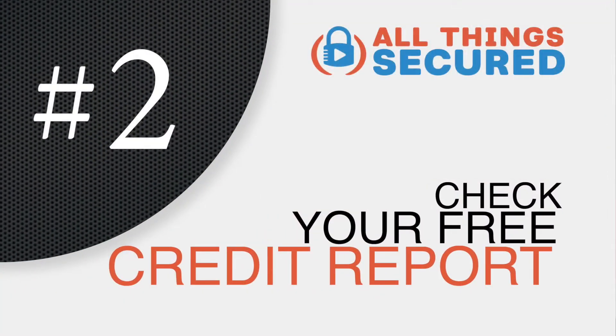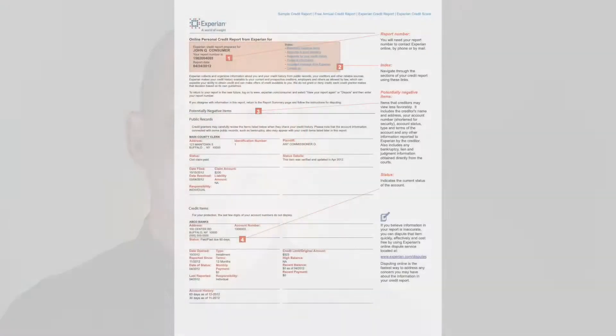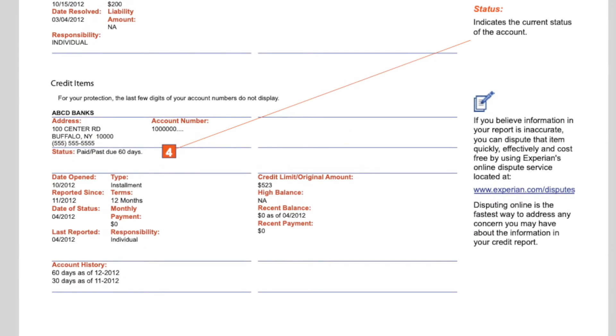Number two: your free credit report check. Did you know that you have the right to check your credit once a year with each one of the major credit bureaus — Equifax, Experian, and TransUnion? This means that every four months, you could cycle through all three of the credit bureaus to get a free credit report and check that report for any suspicious activity. The things you're looking for are bank accounts you don't recognize, credit cards you didn't open, or even addresses that aren't yours. If you find something that looks weird, act on that fast — contact the bank, credit card issuer, or credit bureau to get it corrected as soon as possible.